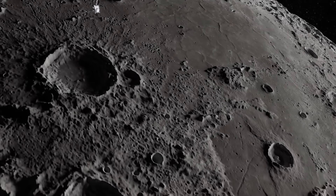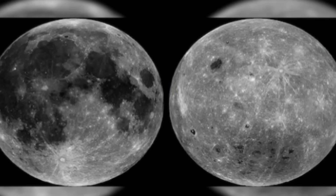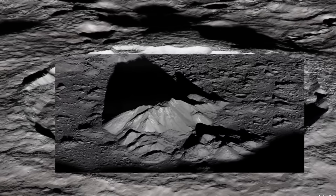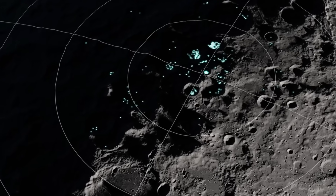For the first time, people realized the Moon wasn't one simple world. It had two sides — one bright and familiar, the other dark, strange, and full of secrets still waiting to be discovered. Decades passed, and technology caught up with our curiosity.